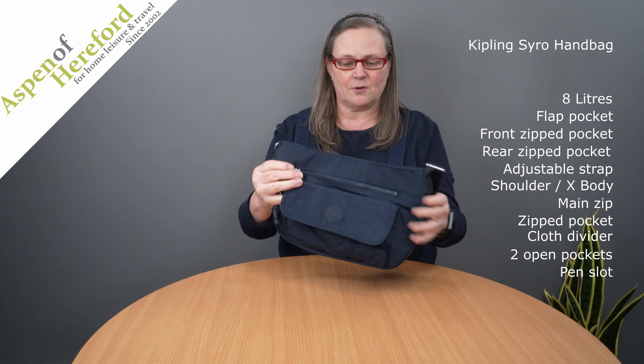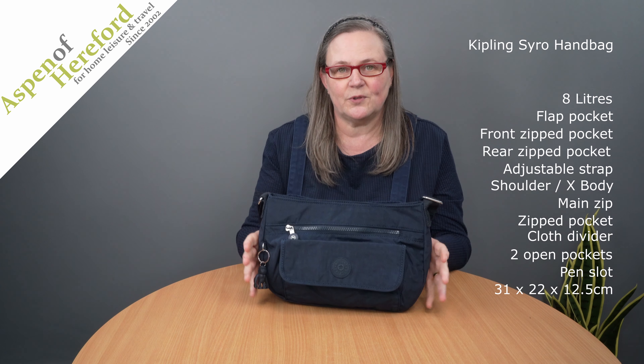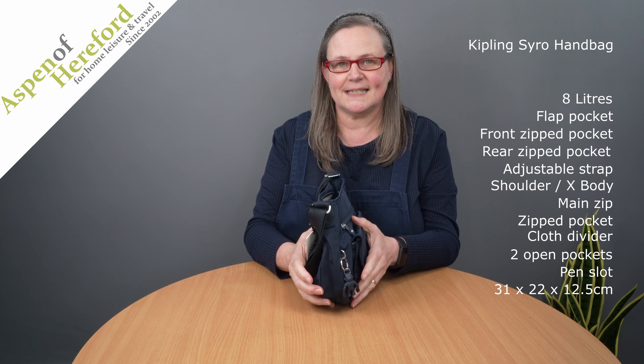This Syro is finished in blue blue 2, measures 22 centimeters tall, 31 centimeters wide and 12.5 centimeters deep.